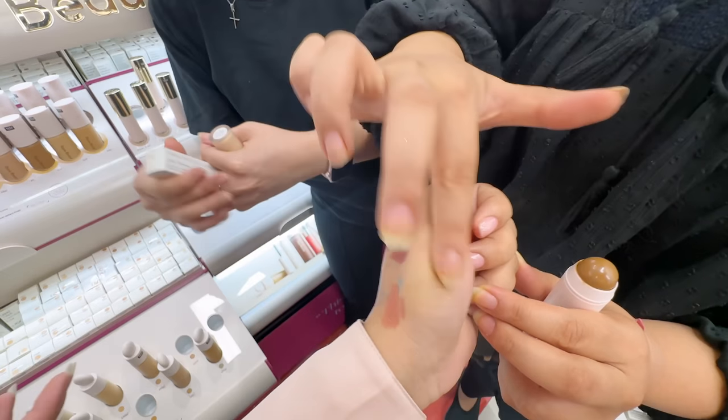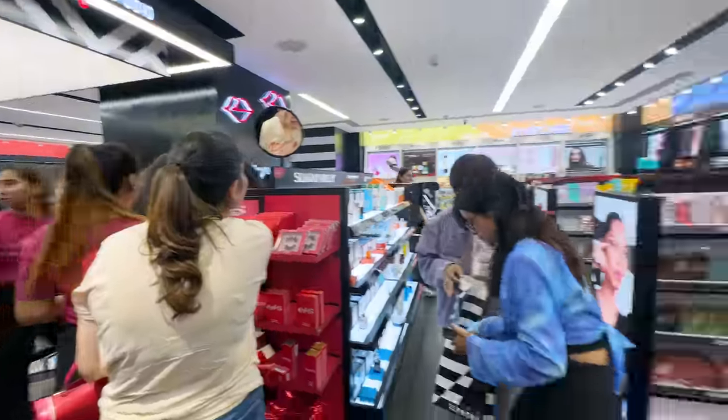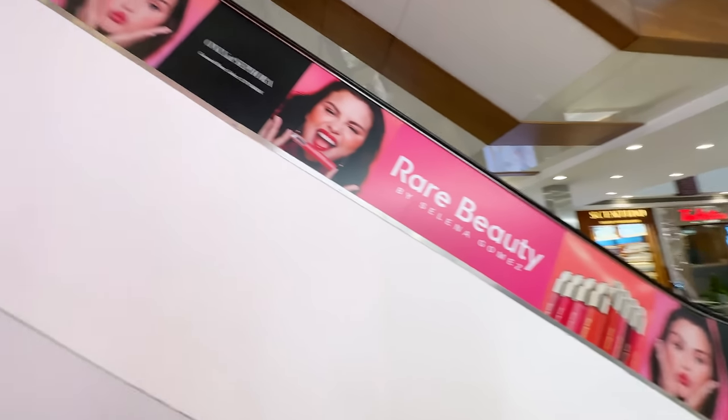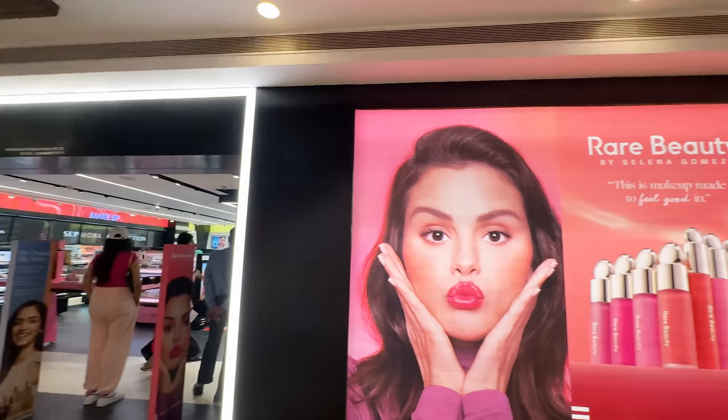Within just one hour, I also checked online — and many products and shades were already out of stock online. She also made me try this bronzer. You can see it only on the Rare Beauty counter. There was a lot of money spent on the counter — I'll tell you the big bills later.